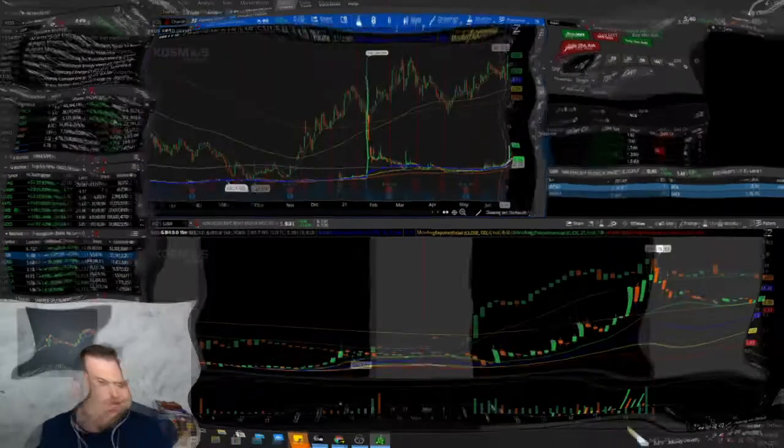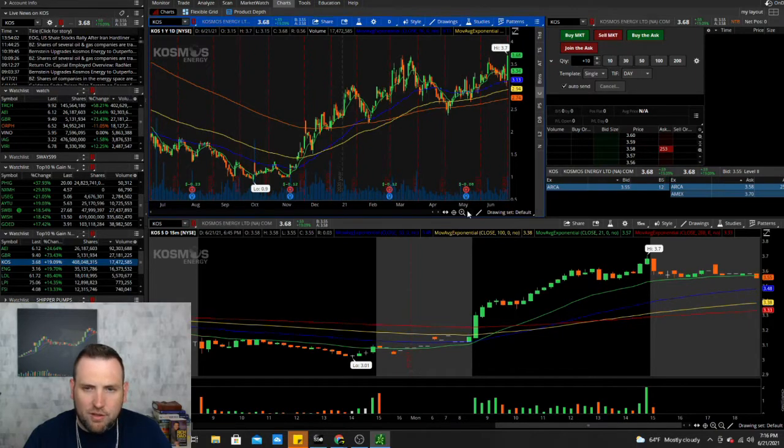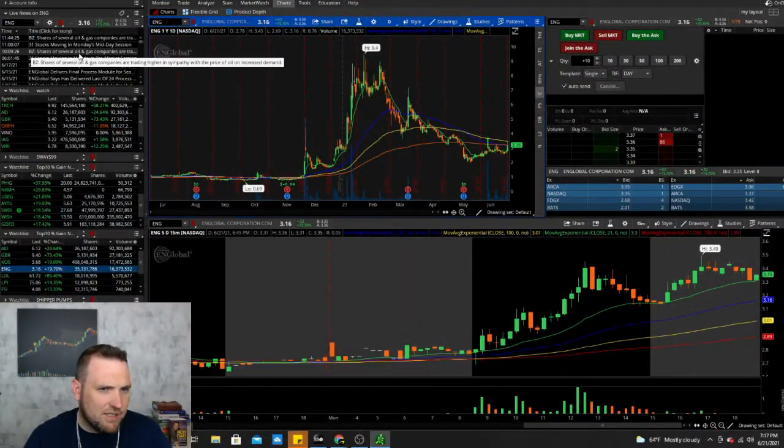KOS is another energy stock that got an upgrade with a price target of 7.80. It has a float of 400 million and has been on an uptrend since last November, so it must be a pretty strong energy company. It got a nice move today with a crossover on the 15-minute over all EMAs, running up to 3.70 — about 55 cents from 3.15. It's hit a top around 3.70 so it may need to pull back before breaking that level, but if energy stocks keep moving, it might not matter.